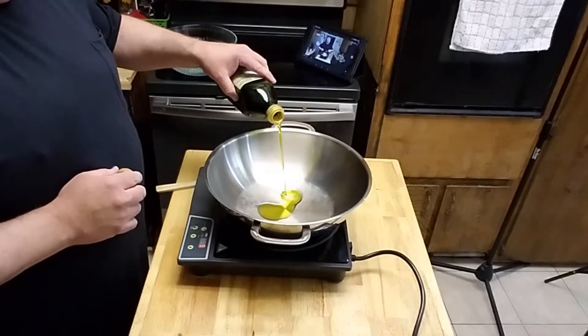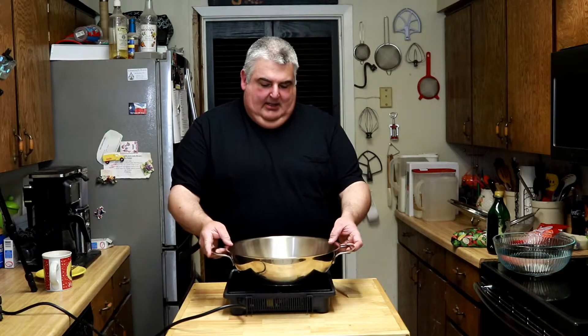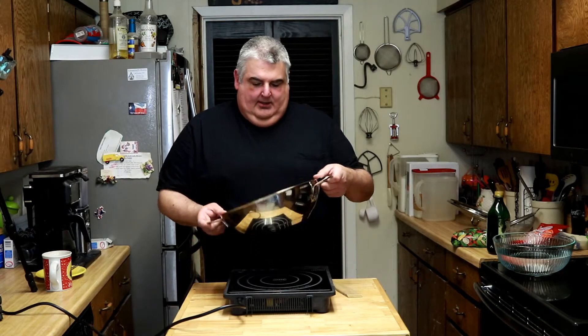If you're lucky enough to have a wok, that's even better. I'm not only lucky enough to have a wok that my lovely mother-in-law gave to me recently, but it happens to be an induction-ready wok. I love my little induction cooktop. You'll need a couple of tablespoons of olive oil — you don't need exact measurements, just enough to coat your pan. Let it heat up and get it all around.